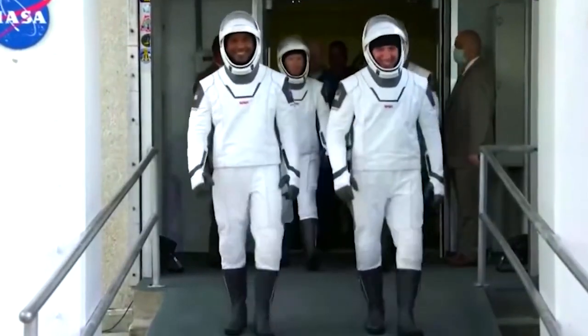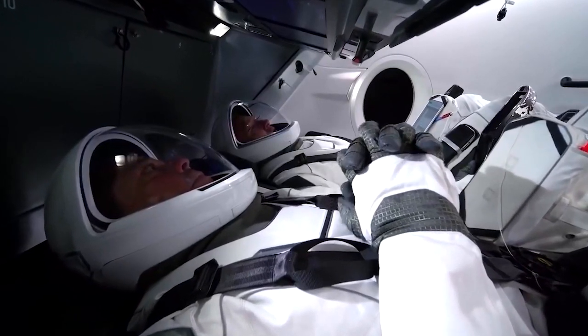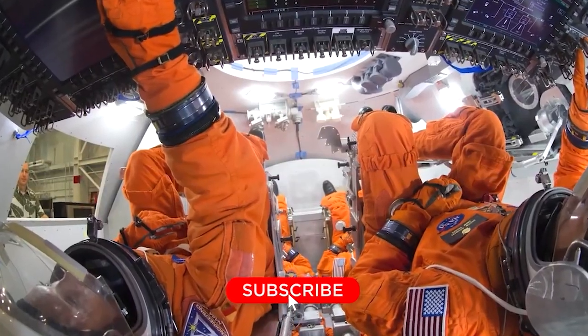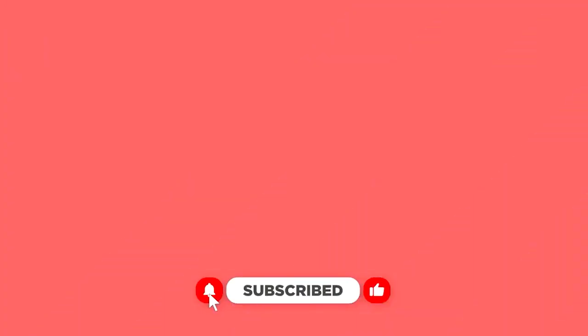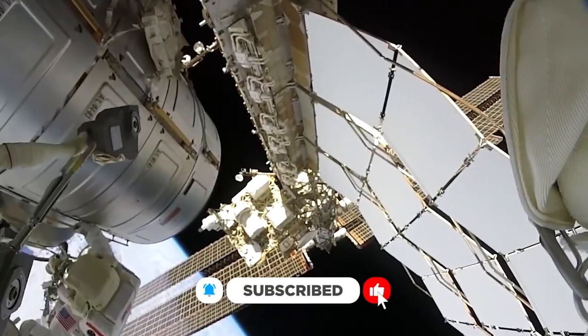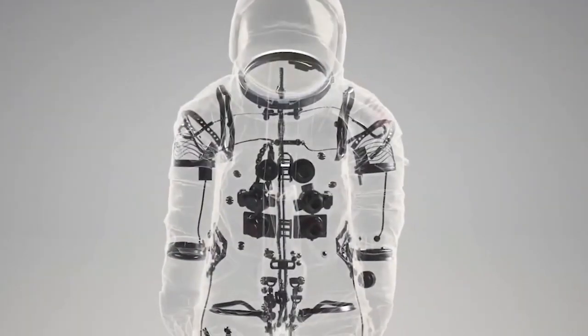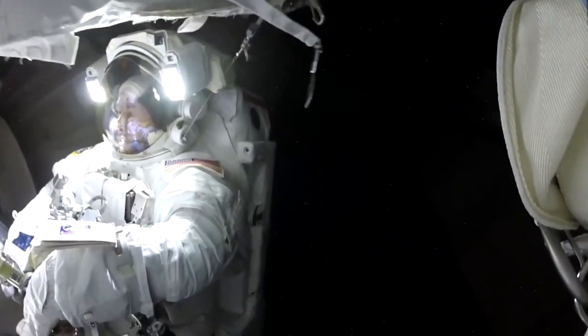IVA suits are meant for astronauts who will be traveling within the pressurized compartment of a spacecraft. These suits are either donned inside the spacecraft or in the airlock. EVA suits are used for spacewalks, and I-EVA suits are used for both. These suits are often customized to fit their use, depending on what task the spacewalk will entail.